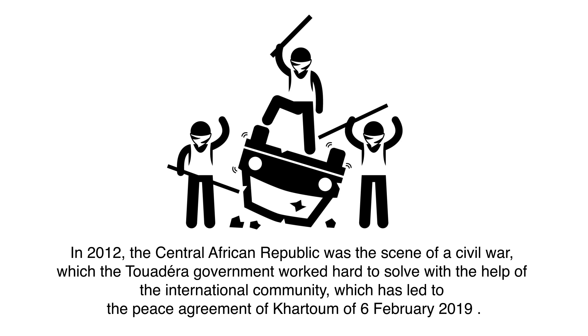In 2012, the Central African Republic was the scene of a civil war, which the Tuadera government worked hard to solve, with the help of the international community, and which led to the peace agreement of Khartoum of 6 February 2019.